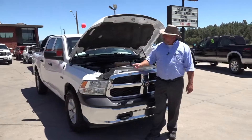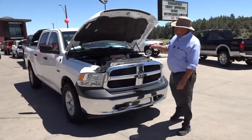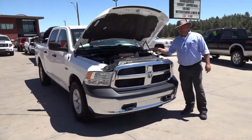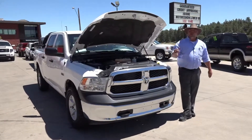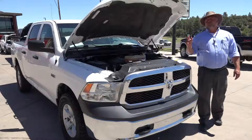Hey, welcome to Horn Motors. I'm Rich, and this here is a 2016 Dodge Crew Cab 4WD Tradesman Pickup equipped with the EcoDiesel. What that gives you is a great tow package with outstanding fuel economy and a vehicle that is really fun to drive.